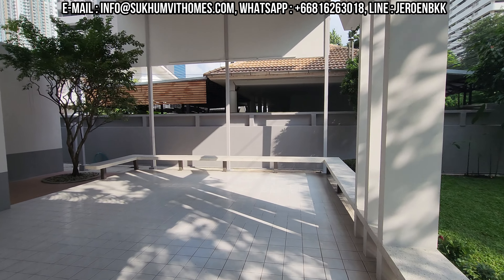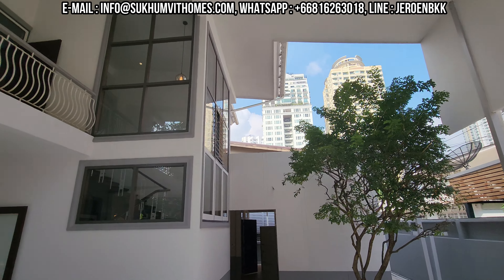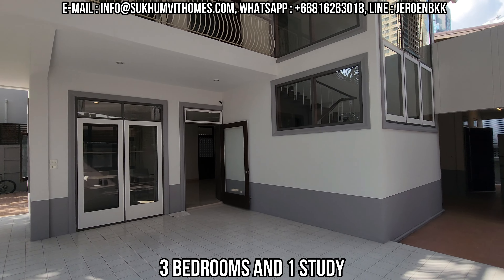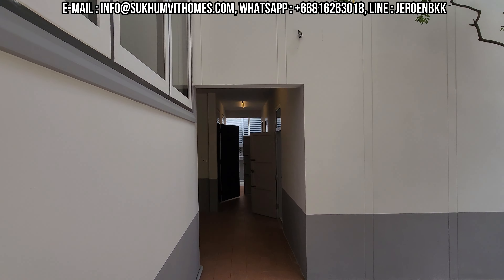This house is 300 square meters — as you can see, a lot of space. There are three plus one bedrooms upstairs, so you have three bedrooms and an office.